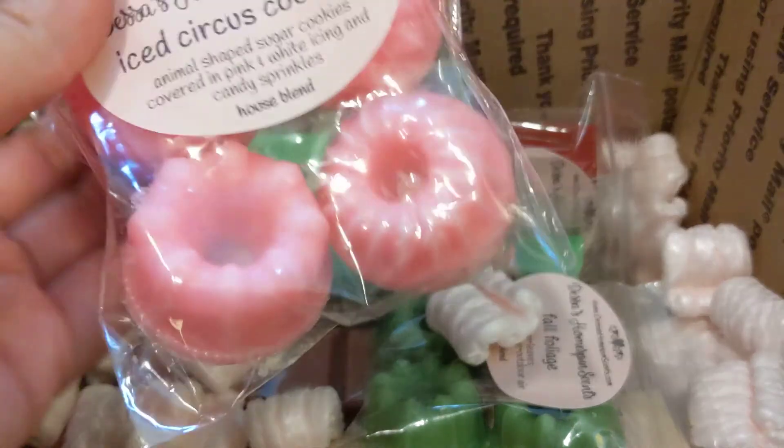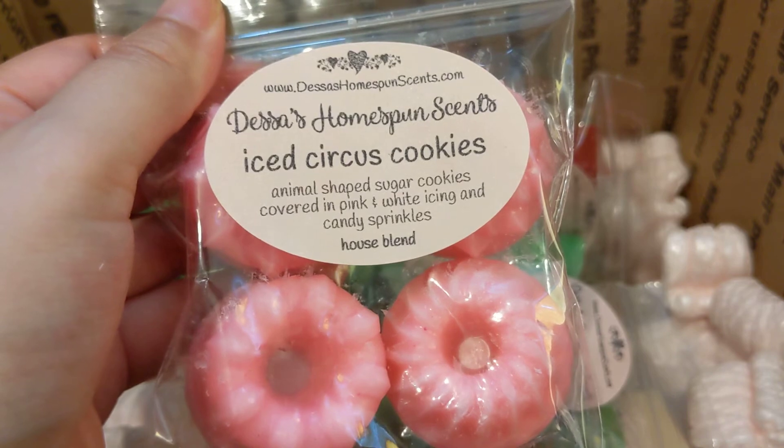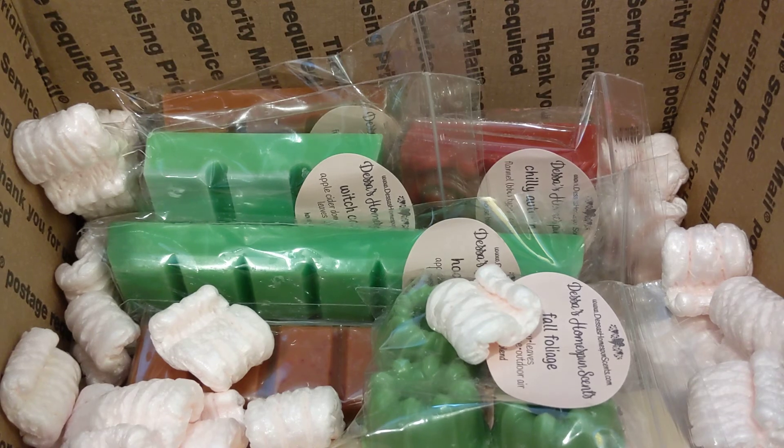Next we have Iced Circus Cookies, which is animal-shaped sugar cookies covered in pink and white icing and candy sprinkles. I just wanted to try out her blend and see how it is. It kind of just smells like a frosted cookie scent, but it's kind of light. Since she says they don't need to cure, I don't know if that's as good as it's gonna get — it is a little light.